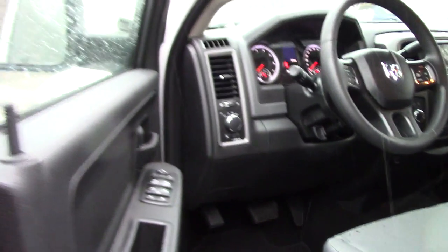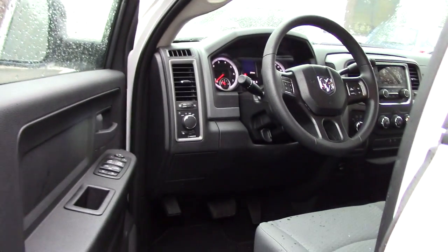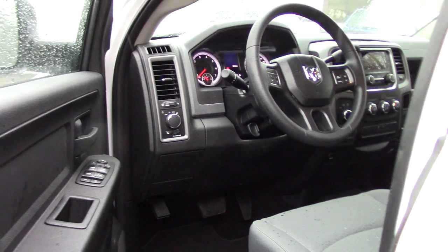Bringing it up here so you can take a look at the interior. As I mentioned, this is a quad cab — you've got plenty of space for passengers and a nice clean grey cloth interior. You've got manual adjustable seating, and your backup camera displays in your rearview mirror. You've got all your controls there for your audio and climate controls.